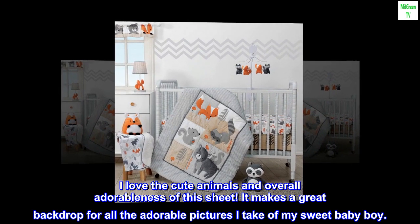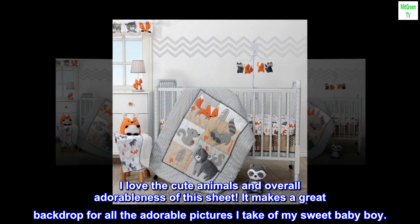I love the cute animals and overall adorableness of this sheet. It makes a great backdrop for all the adorable pictures I take of my sweet baby boy.